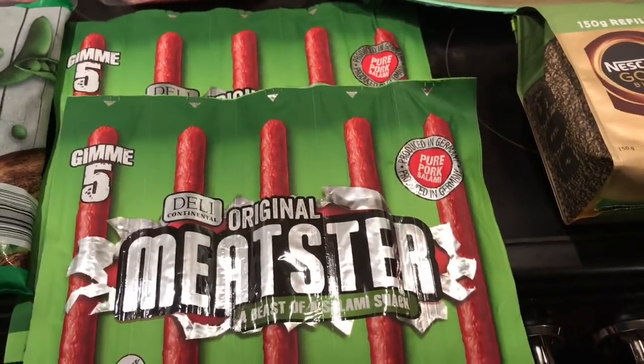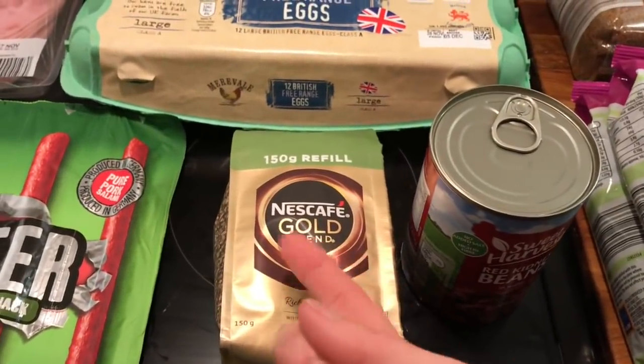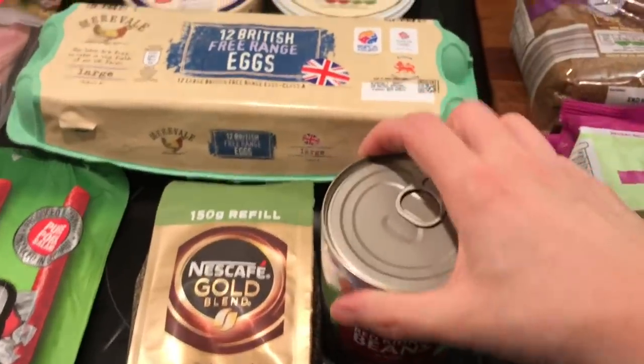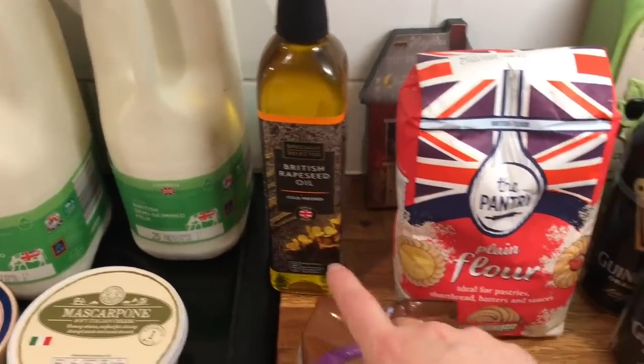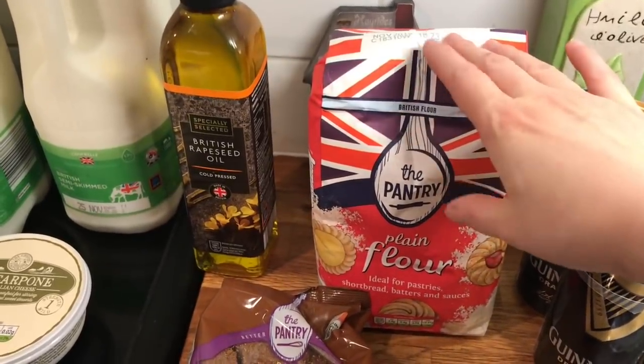Some bananas, yogurts, milk, camembert, mascarpone — that would be for our pasta dish — eggs, some salami pepperoni type things, coffee — very important, and that's four pounds by itself — and kidney beans for our chili con carne, some oil.